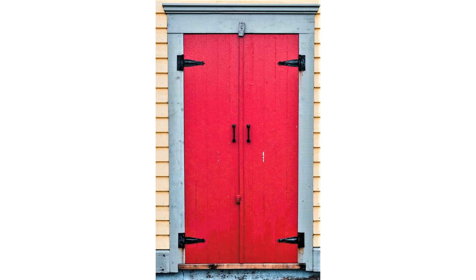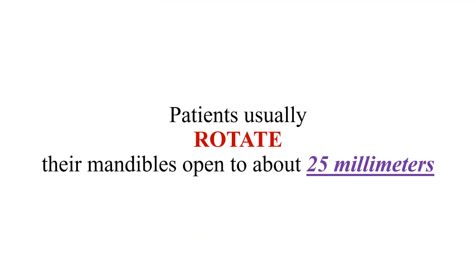Rotation is like a door on hinges — the door rotates on the hinge just like the mandible rotates down and back. When evaluating inter-incisal opening, the first part of opening is rotation. Patients rotate their mandible to about 25 millimeters. If someone opens to 40 millimeters, you know they are rotating and also translating. If they're under 25 millimeters, there's a problem — they're not translating, only rotating. Even with joint damage, patients can almost always rotate to 25 millimeters.